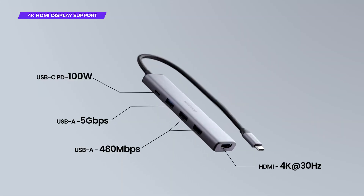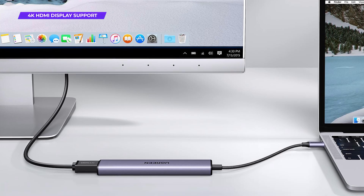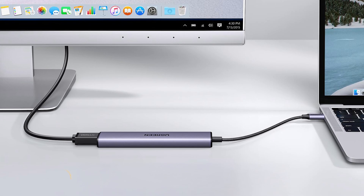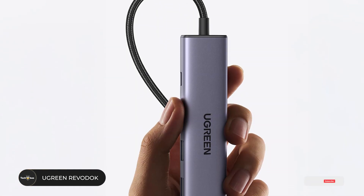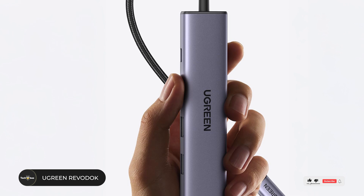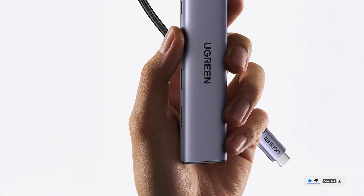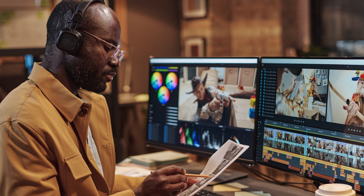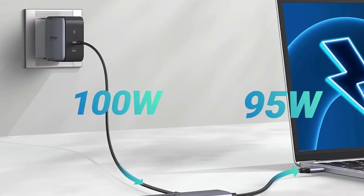The 4K HDMI output supports up to 60 Hz, delivering smooth visuals for presentations, gaming, or movie nights. The hub's slim design, coupled with a durable aluminum casing, makes it a reliable, travel-friendly choice. Whether you're editing videos, transferring files, or hosting virtual meetings, the Ugreen Revidoc ensures seamless performance across all tasks.